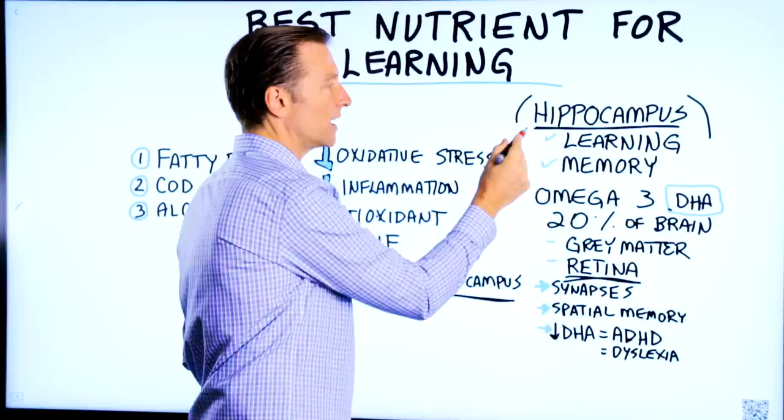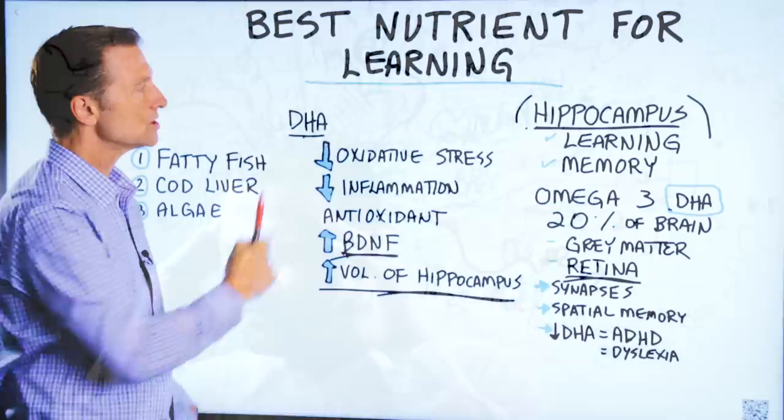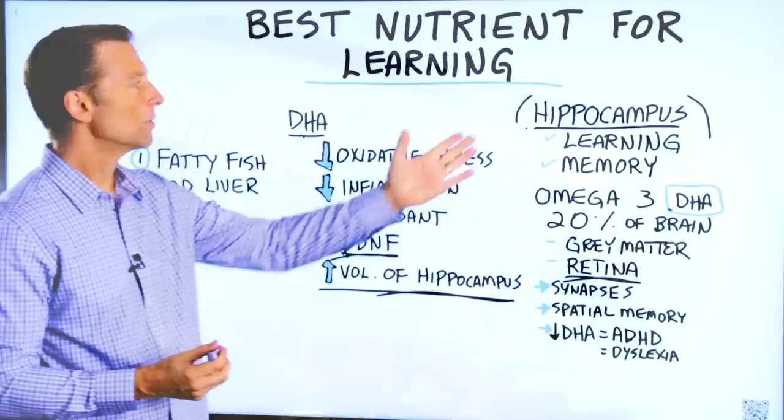As you age, the hippocampus shrinks, and that can affect your learning and your memory. When you're DHA deficient, this structure can also get smaller. Taking this omega-3 can greatly support the hippocampus and improve your ability to learn.